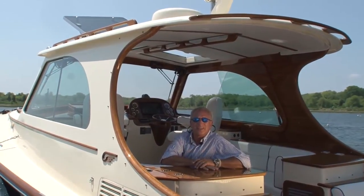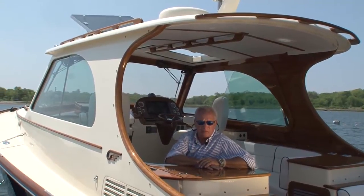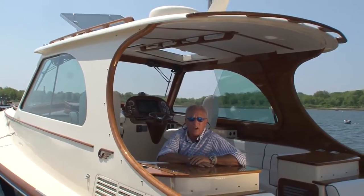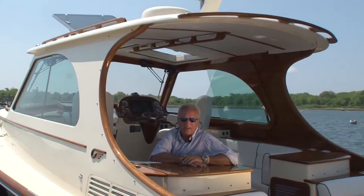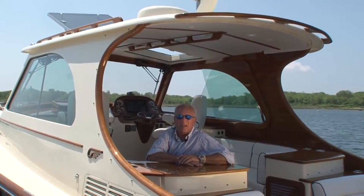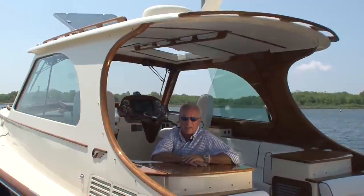Since it was first introduced in 1994, boaters have been in love with Hinkley's Picnic Boat, and today we're aboard the third iteration of this legendary design, the MK3. For PMY TV, I'm Captain Ken Chrysler, and I'd like to welcome you aboard the Hinkley MK3.